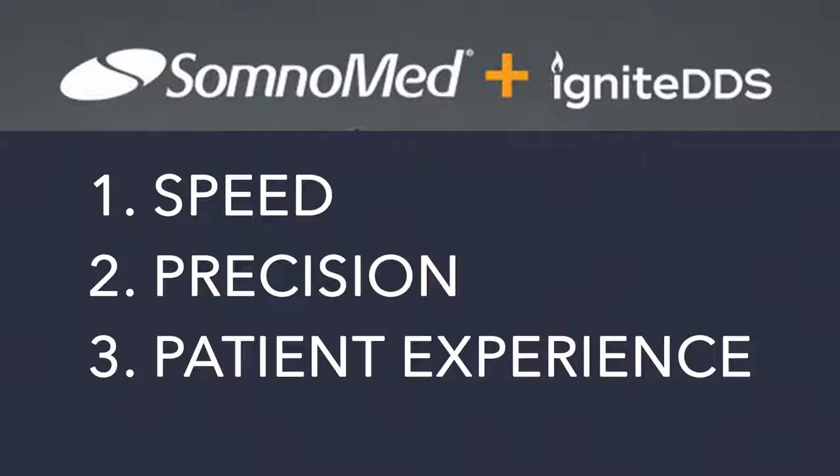Let's talk about why iOS scanning is so important for us. My top three are speed, precision, and patient experience.